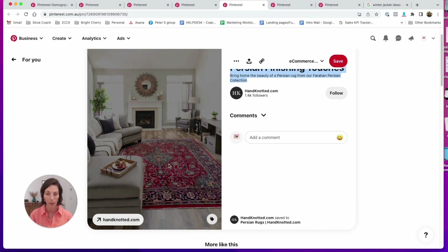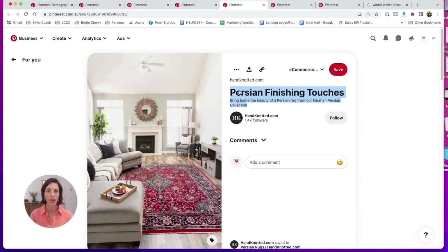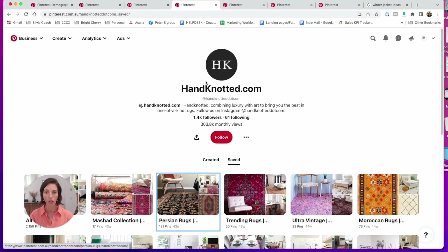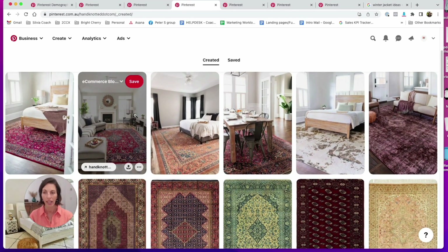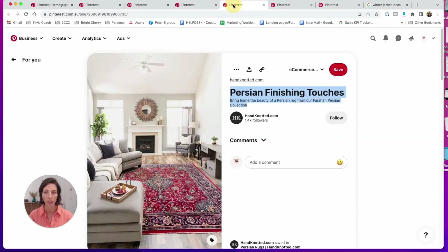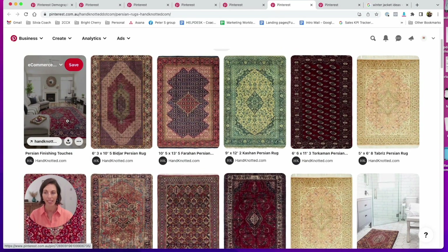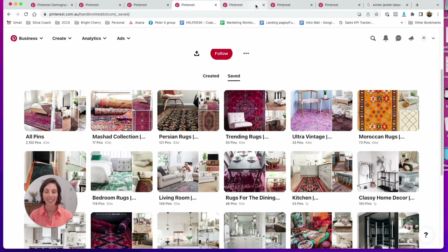Once all of your products are created as separate pins, you can start creating boards and putting those pins in there — think of it like a collection page instead of a product page. For example, this product is called 'Persian Finishing Touches Rock' and it's part of the headnotty.com store. Inside 'Created' you'll find that pin, and it also exists inside the 'Persian Rocks' collection — so the pin is the product and the board is the collection.